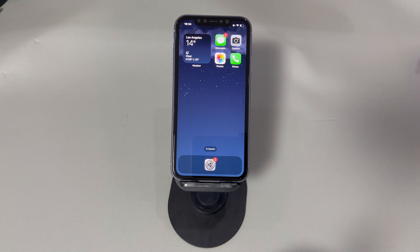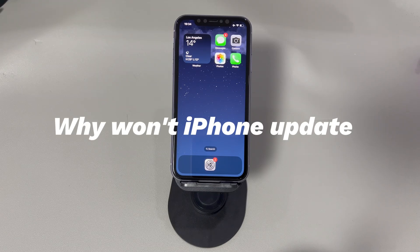What's the reason behind that? How to fix an iPhone not updating? Keep watching the contents below. Why won't iPhone update? Here's a list of the factors that may lead to iOS update failure.